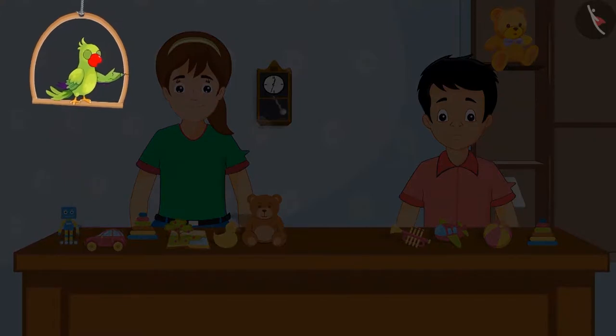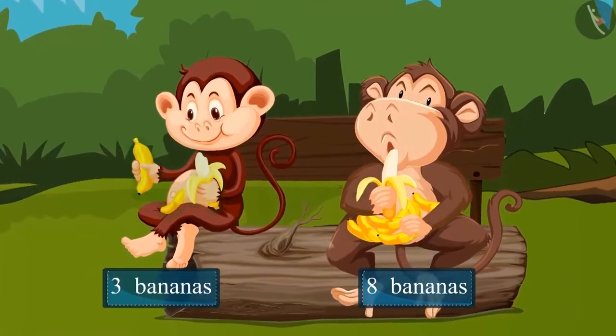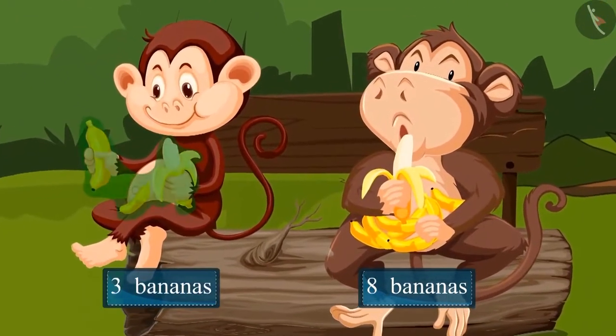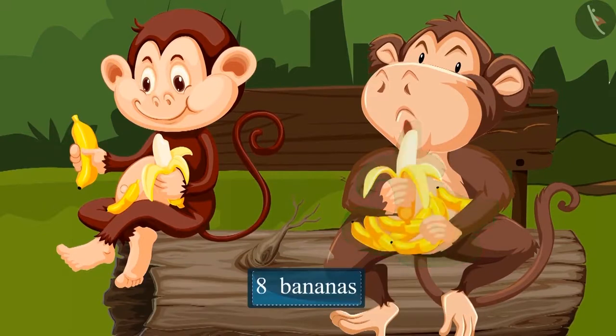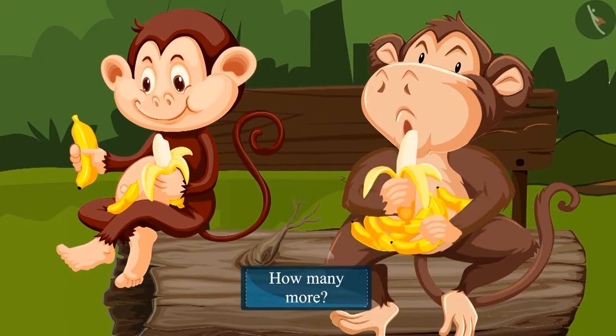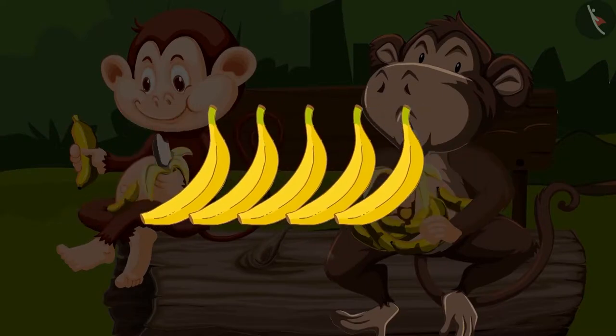Come on, let's see another similar example. The fat monkey has eight bananas and the thin monkey has three bananas. So who has more bananas? Yes, the fat monkey has more bananas. And how many more? To find this out, we will have to subtract the number of bananas the thin monkey has from the number of bananas the fat monkey has. So on subtracting three from eight, we are left with five.